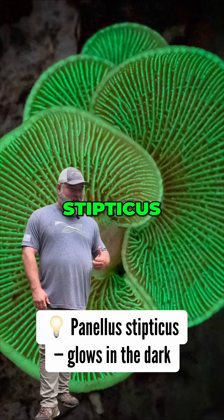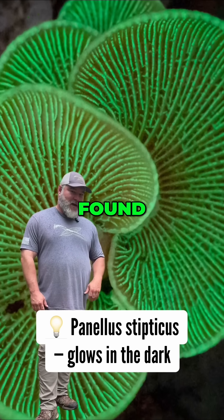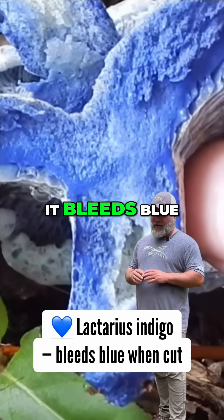This is Panellus stypticus, a mushroom that grows on rotting oak wood after a rain and can be found right here in Kentucky. You also have Lactarius indigo, which when you cut it, it bleeds blue.